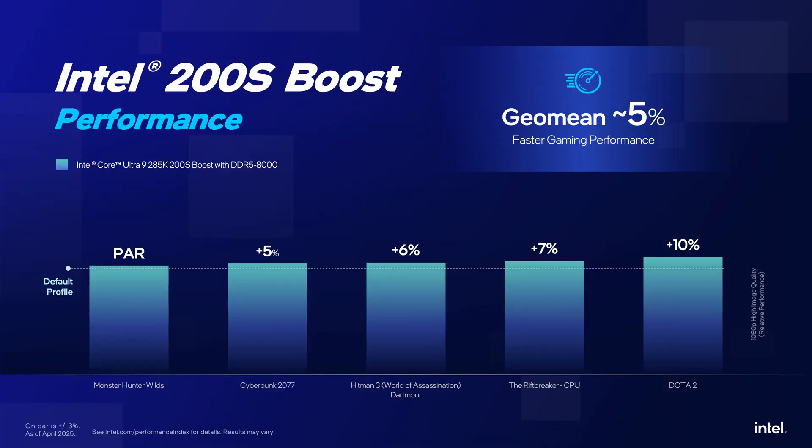200S Boost is a one-click overclocking accomplished within warranty that improves gaming performance and other workloads. We created it to give enthusiasts and gamers extra performance without the trial and error normally involved with overclocking, making the experience smooth. We really wanted to tighten up the latency. The unique architecture of the 200S platform is a multi-chip design, and the communication between chips is such that we could speed it up and reduce latency by increasing the die-to-die frequency and the fabric frequency — all a single path between memory and compute.